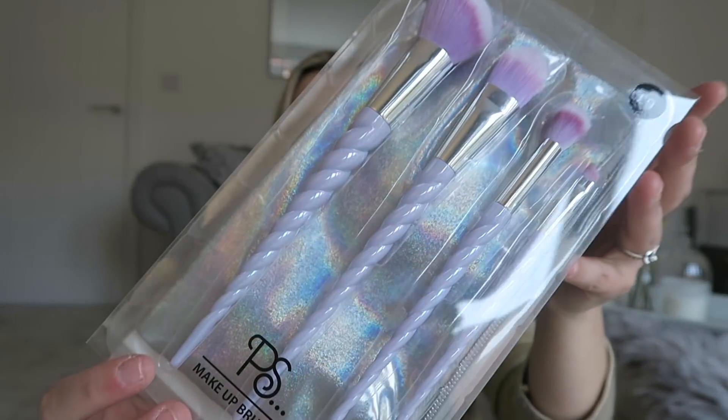Moving on to beauty and home decor! First up are these absolutely stunning unicorn-style makeup brushes — nine pounds for four brushes in a little pouch. It comes with an angled blusher brush, a foundation brush, an eyeshadow brush, and an eyeliner brush. I normally use Real Techniques, but as a mum the money you can spend on makeup brushes plummets. They looked so pretty and I'm really excited to try them.